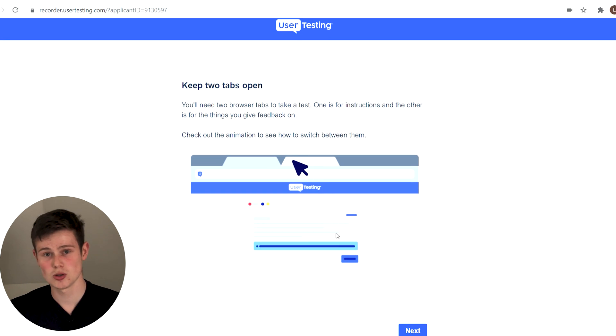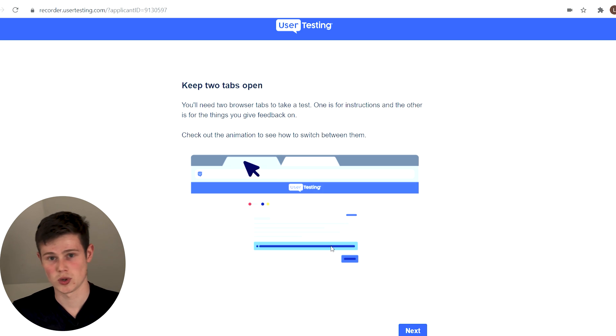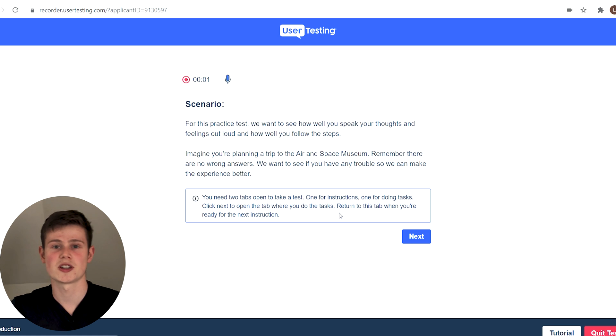It's telling you that you're going to keep two tabs open — one is the UserTesting tab and the other is the company's website that you're going to be testing. We click next, we're ready to go, so we click 'Start Test.' It gives us our scenario: we're planning a trip to the Air and Space Museum.